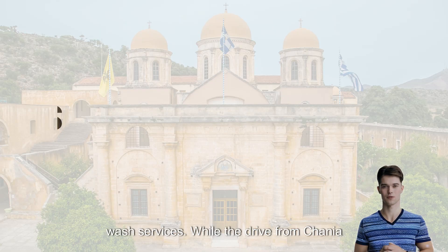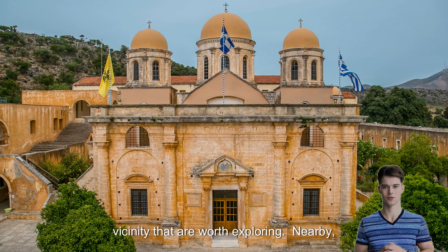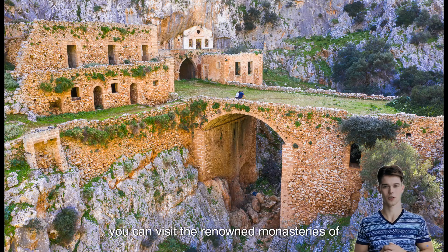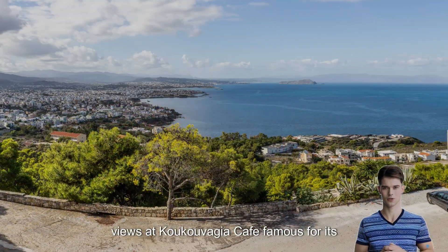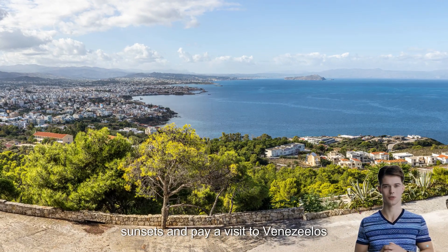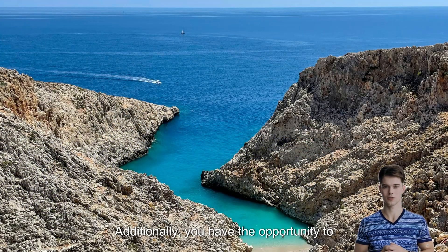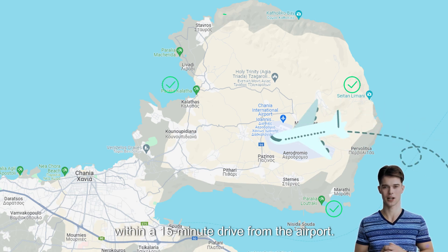While the drive from Hania Airport to the city center may not be particularly scenic, there are noteworthy attractions in the vicinity worth exploring. Nearby, you can visit the renowned monasteries of Agiatriada and Guverneto. Take in panoramic views at Kukavagia Cafe, famous for its sunsets, and pay a visit to Venizelos Memorial, a spot well-loved by locals. Additionally, you can unwind on beautiful beaches such as Stavros, Loutraki, Calathas, Marathi, and Saitum, all within a 15-minute drive from the airport.